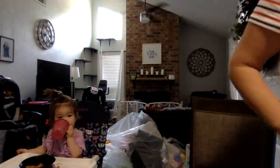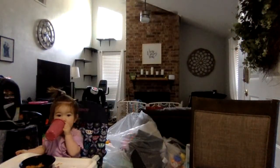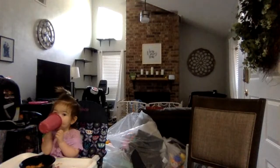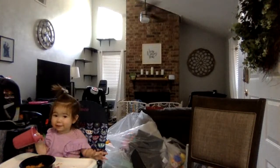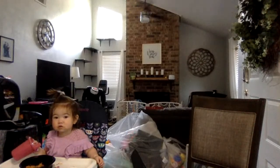Say hi, everybody! Happy 4th of July, happy 4th of July!